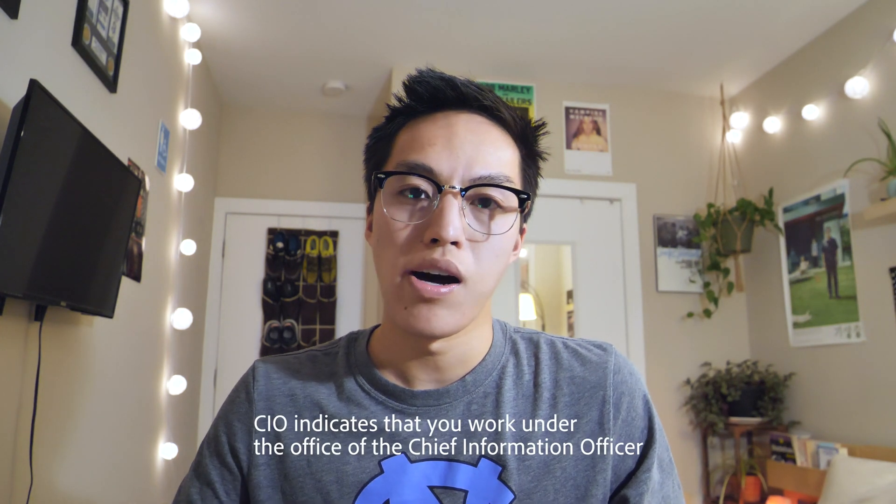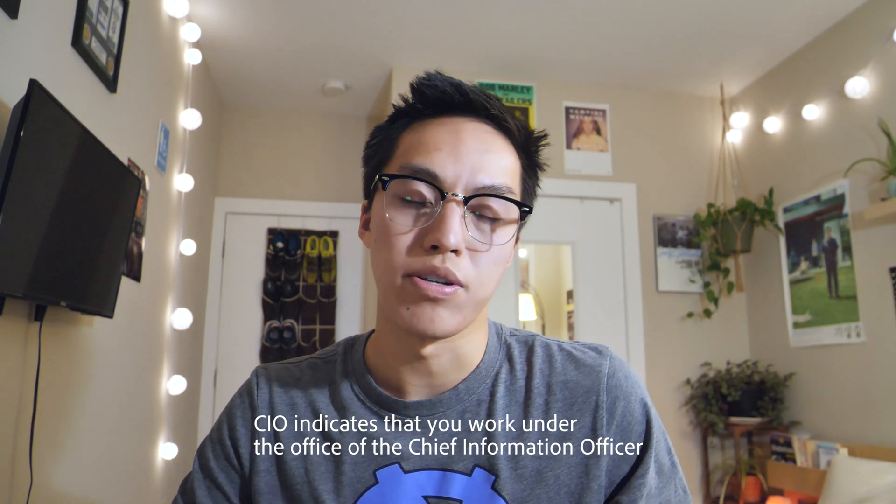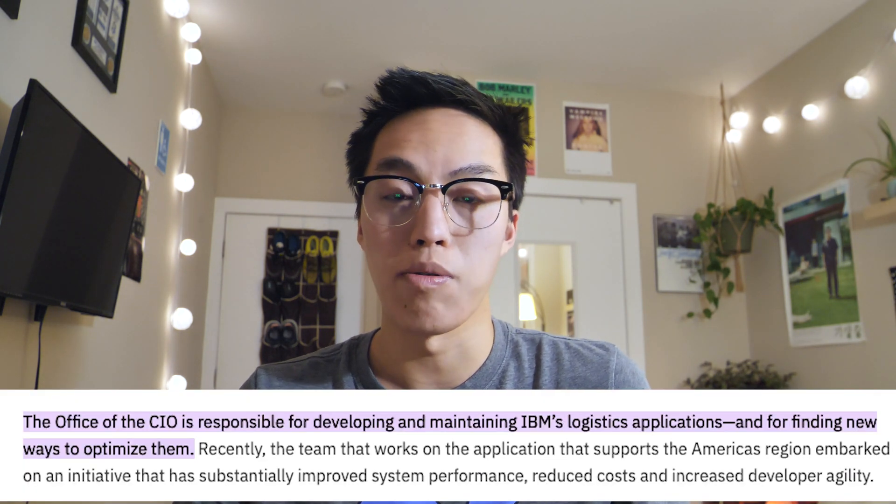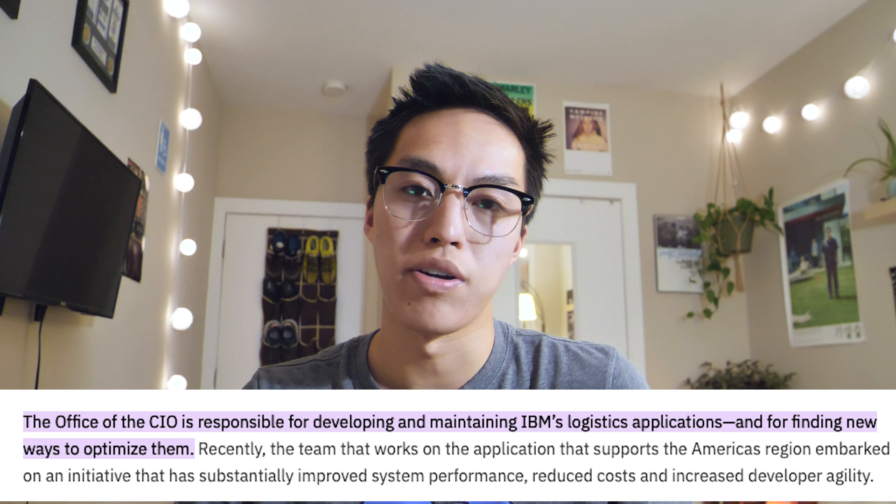I'll go ahead and jump right into it. So the official job title is called CIO Software Developer. I know that's pretty broad. I wish there was an official job rec or job description that I could share with you, but unfortunately there is not one because I was an intern conversion, so there never was an external job rec.